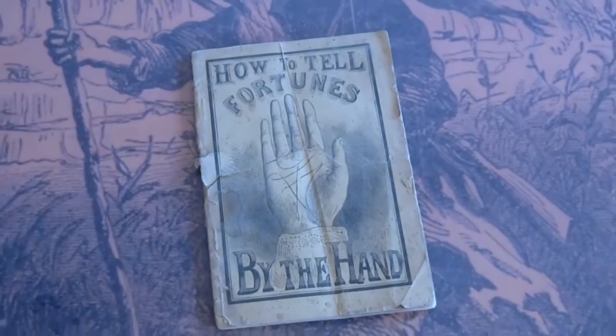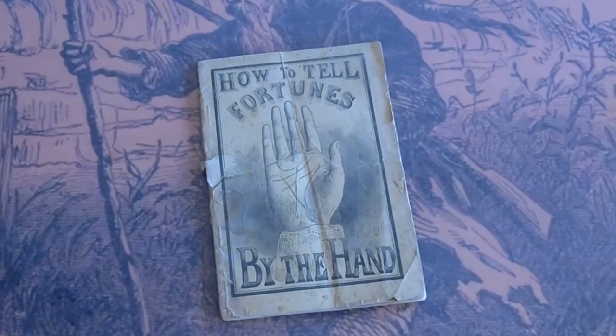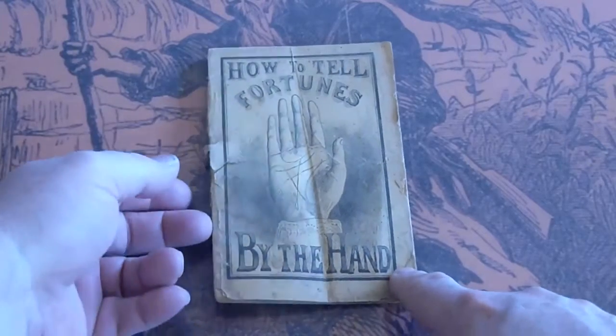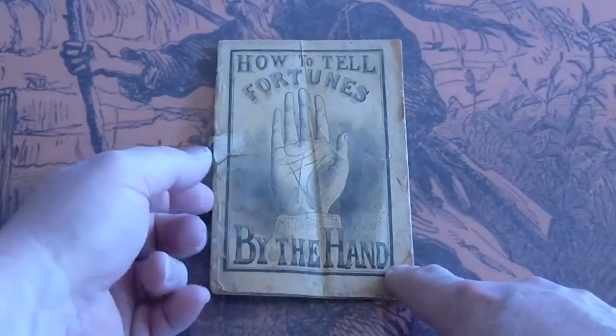We're looking at a Frank Tousey small, 'How to Tell Fortunes by Hand.' It's got a tear here, it's got a fold over there, and it's got a crease down the middle.